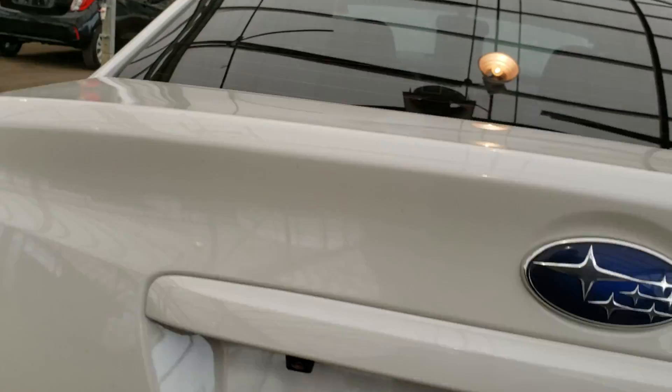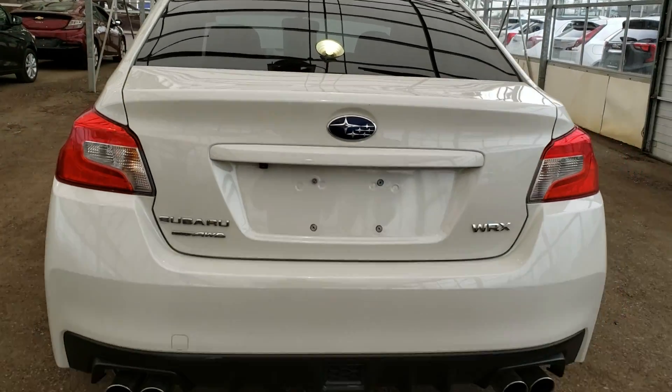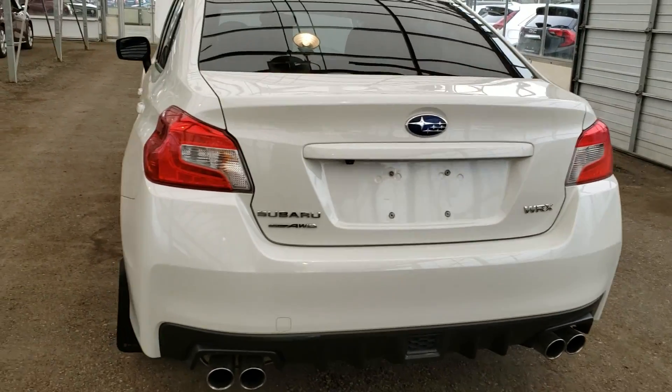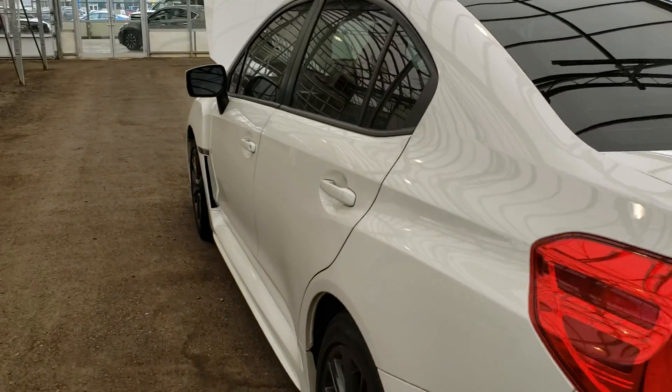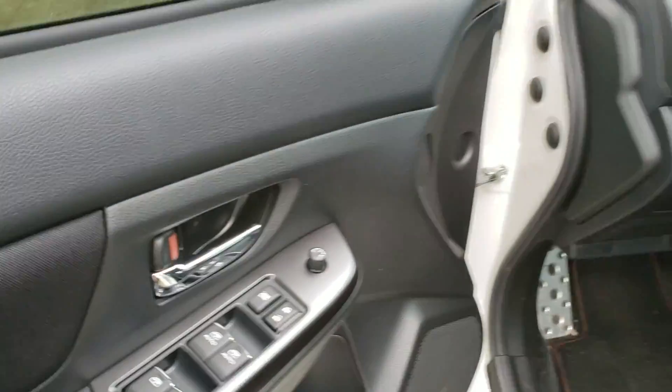The vehicle does also come equipped with a backup camera — a really nice safety feature to have. We're going to hop into the driver's side here and take a look at a couple of options the vehicle comes equipped with.